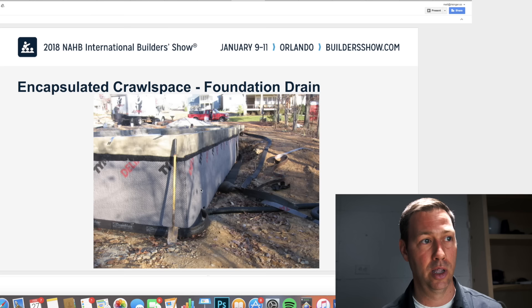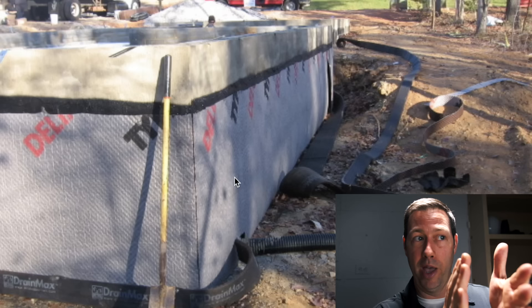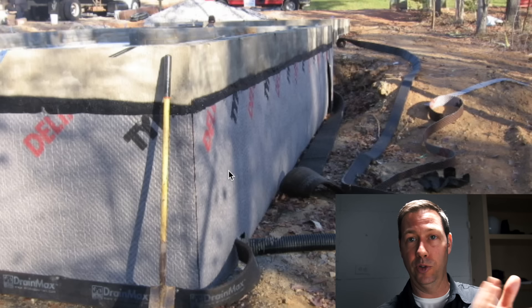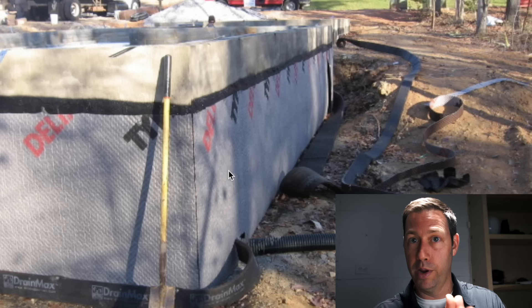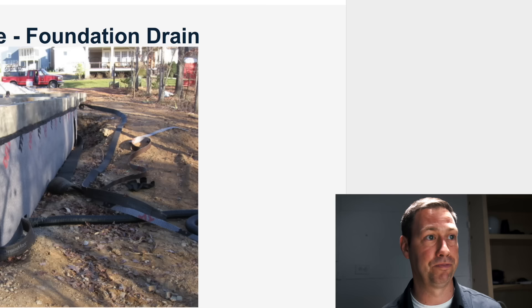On top of the waterproofing, it's always best practice to run a drainage board — this happens to be by the guys at Delta. This is a dimple mat that has a fabric facer on the side. Against the waterproofing is the dimple mat, kind of like an egg crate that goes against the foundation wall, and on top of that dimple mat is a gray filter fabric. When we backfill against here, we're always going to have at least a one-inch air gap in front so any water that migrates through the soil hits that air gap and drops all the way down. And he's got a perimeter drain around the outside — the guys at Polywall make an Arroyo drain that's a really good one.